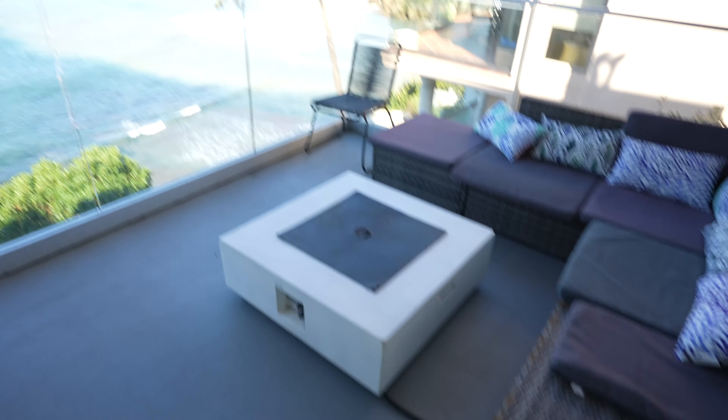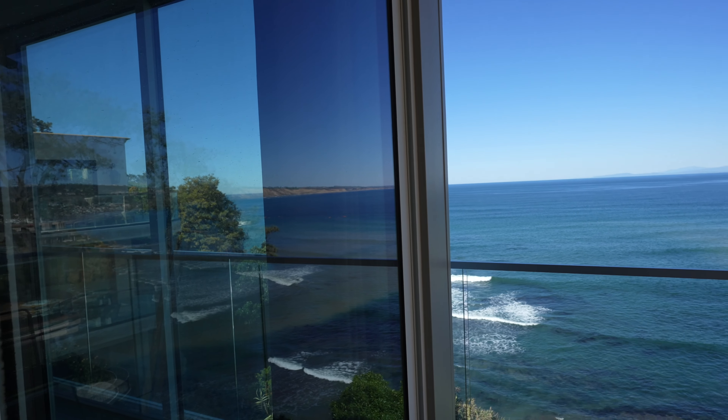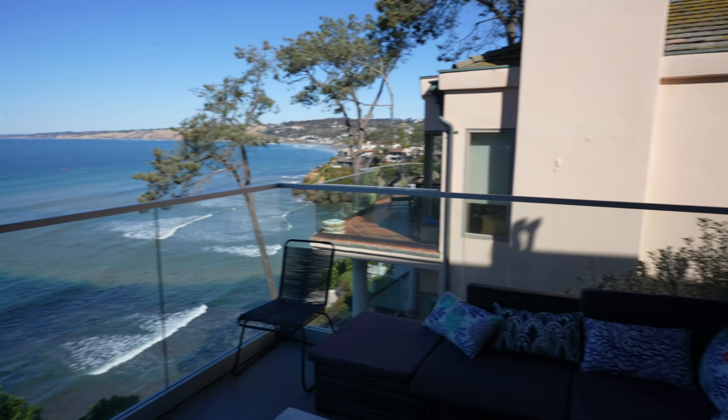As we walk into the outside area — the balcony — it's going to get a little windy, and that's also where I started the video today. But look at this, guys!